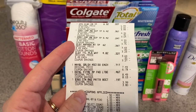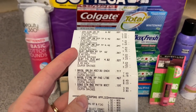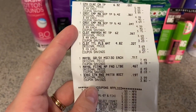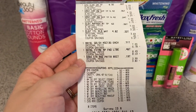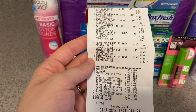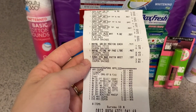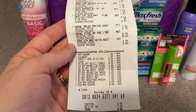Then I had Maybelline. The Maybelline was on a spend $15, get back $5 extra buck, limit of one. I bought one mascara and one Fit Me foundation. The foundation was $8.49 and the mascara was $7.49, so together that was $15.98. I had a $4 L'Oreal or Maybelline CRT, a $2 Maybelline mascara CRT, and a $4 Maybelline foundation CRT. I also had $1.50 back on the foundation on Fetch and $2 back for the mascara on Fetch — that was a nice surprise and a nice little extra boost.